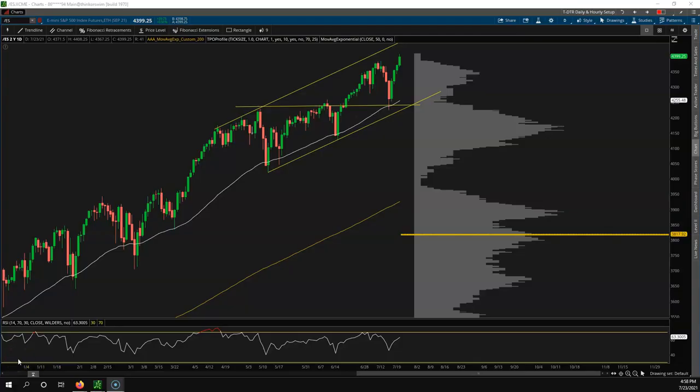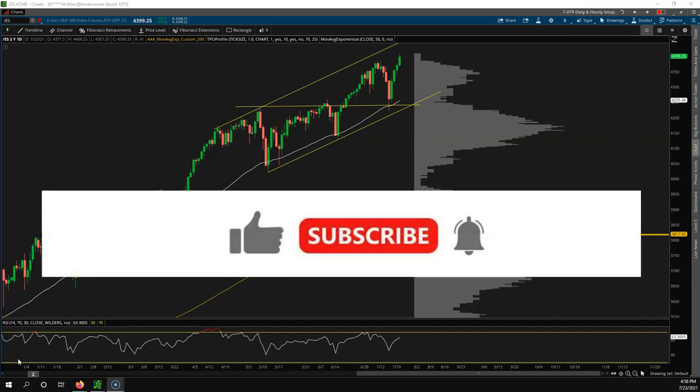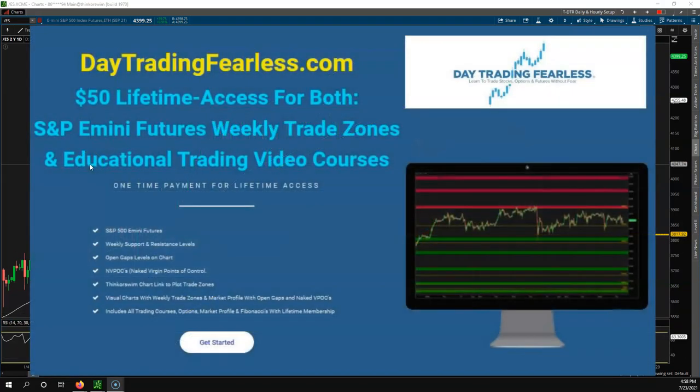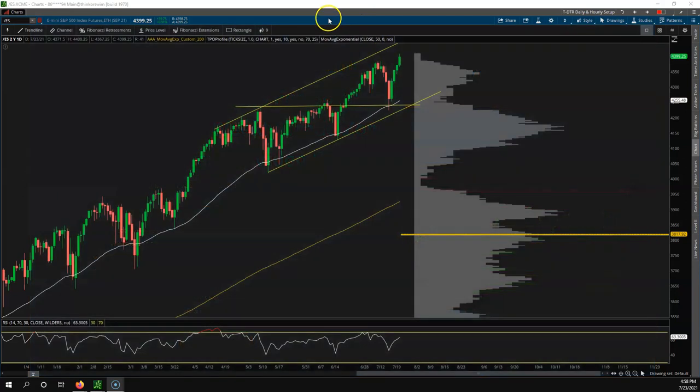Hey YouTube, Jason here with Day Trading Fearless. Welcome back to my channel — if you're new, welcome. Make sure you hit the like button and subscribe, and also check out my website, Day Trading Fearless, for the weekly trade zones for the S&P E-mini futures — only $50 for a lifetime subscription. You get these trade zones every Sunday evening for the following week.